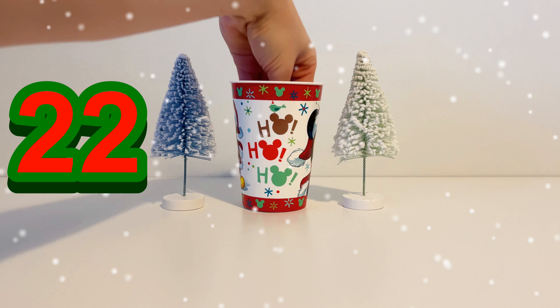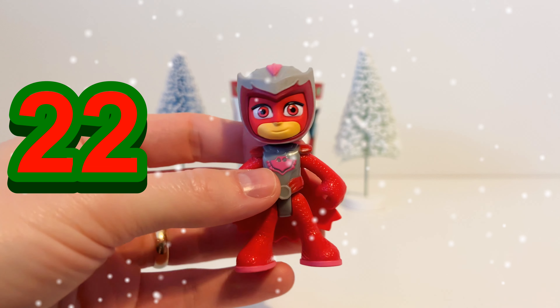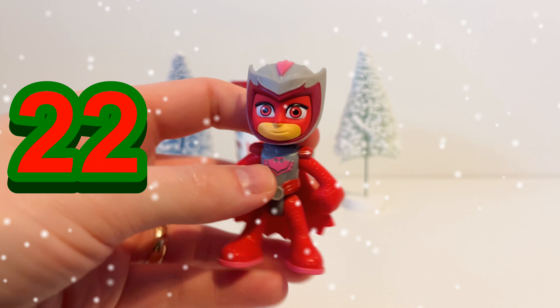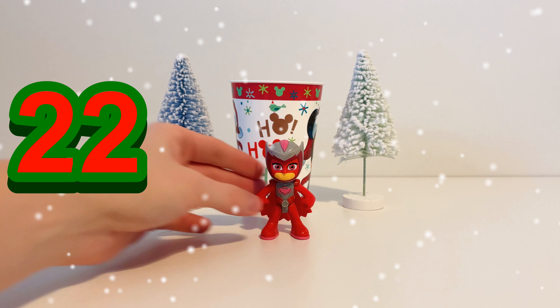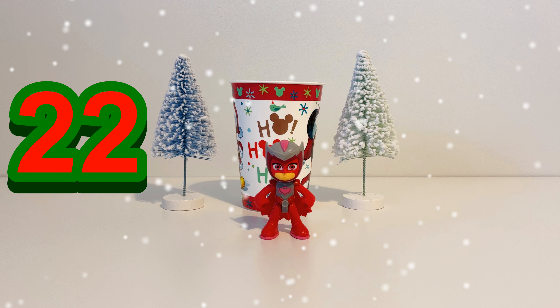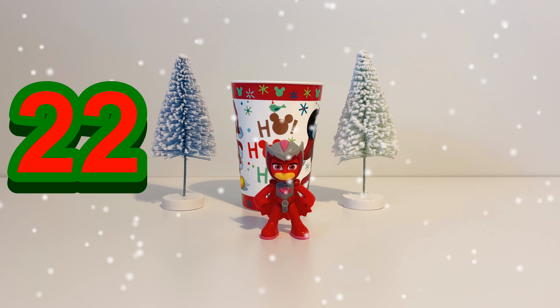Let's see what's in our cup on December the 22nd — only three days till Christmas. It's Owlette from PJ Masks. She's got a red outfit and just like Catboy, a little bit of grey on top of her head. Along with Catboy and Gecko she helps to save the day with the PJ Masks. So day number 22 is Owlette.